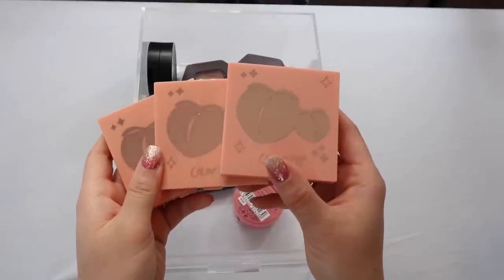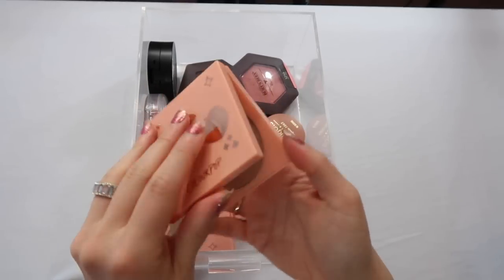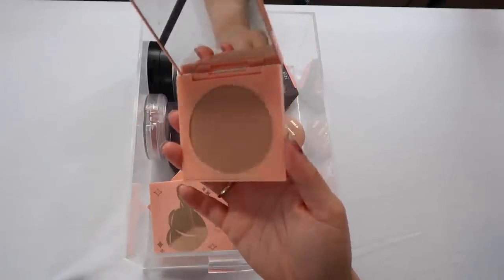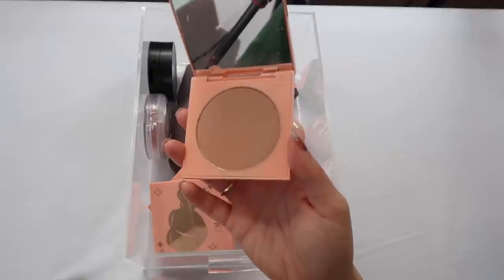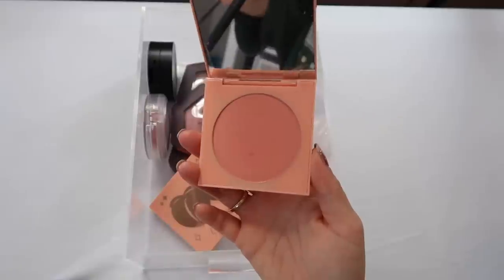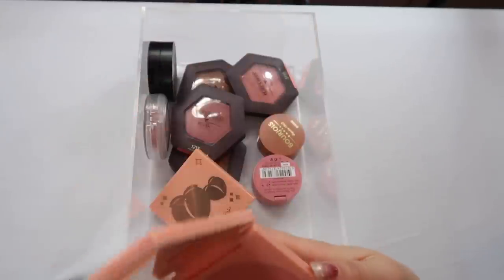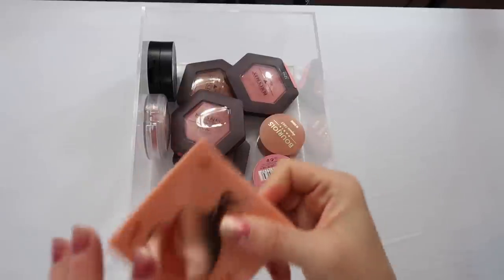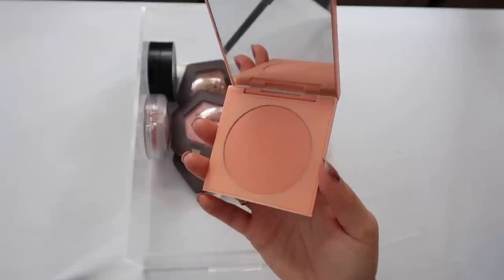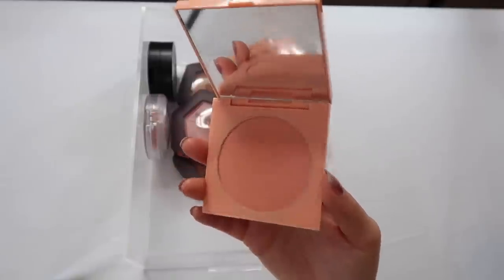I have a few ColourPop blushes from their Peach Collection — these are gorgeous. Perk Up is a neutral peach with some bronzing properties. Fresh and Peachy is a little brighter — I love a bright cheek, so I really enjoy this one. Frisky Business is more of a coral-toned peach. I'm not sure if you can still get these but if you can, they are wonderful — highly recommend.